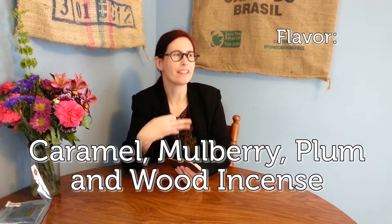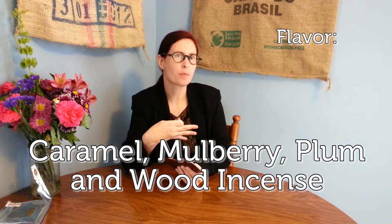What does it taste like? This is always the number one marker of a really good chocolate. Opening notes of caramel — it's like a campfire. Mulberry, plum, and a finish of wood incense. Not a sandalwood, more like a cedarwood. It's dense but it's clean. Each one of these flavors is fairly well-defined and luxuriant.